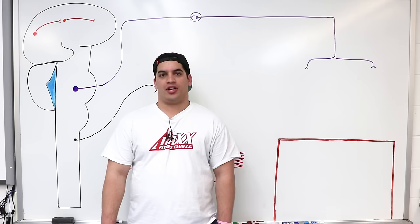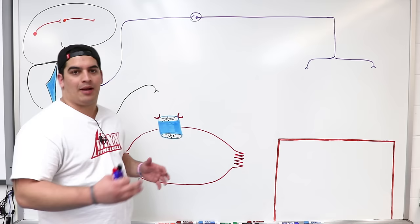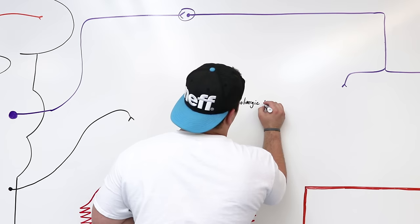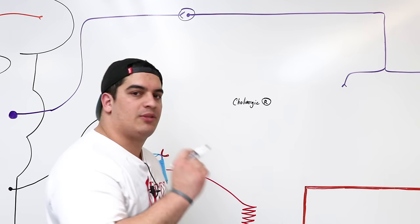In this video we're going to talk about cholinergic receptors. These are extremely important because they are specifically for the parasympathetic nervous system. Cholinergic receptors fall under two different types of categories. The term cholinergic means that these receptors respond to acetylcholine — that's all it is. These receptors are responding to acetylcholine.